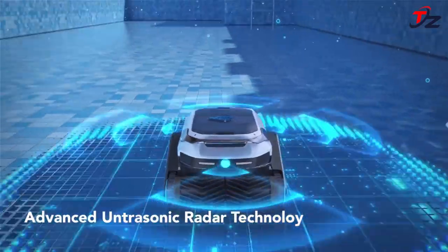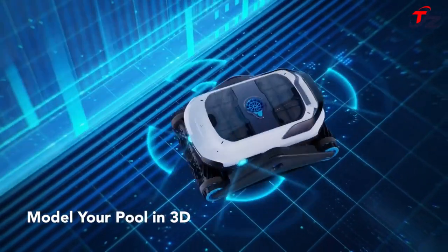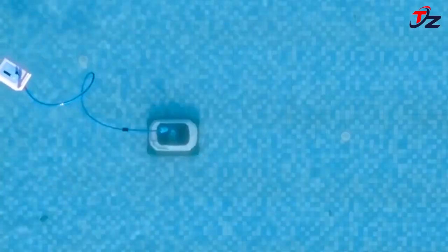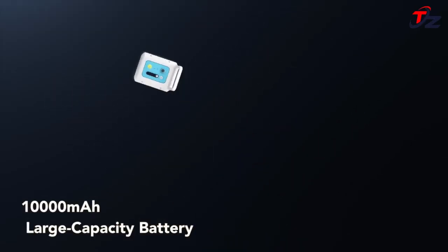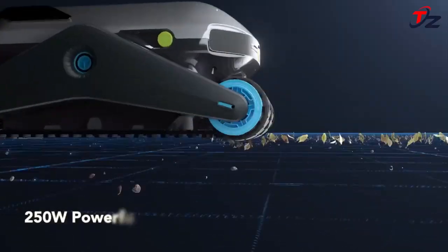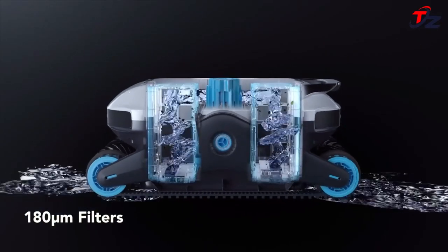Zima Pro's cordless design lets it dive deep in any pool so it can clean the corners, scrub the floor, and crawl the walls until your pool shines. It uses a supercharged floating 10,000 mAh battery that powers its cleaning missions for deeper, longer cleans, connected to the Zima by a waterproof 11.5-foot cord. That long-lasting battery allows for 3.5 hours or 5,000 square feet of cleaning on a single charge.